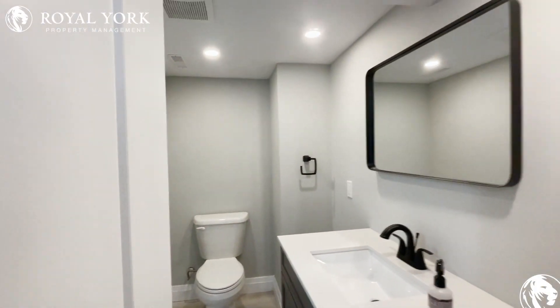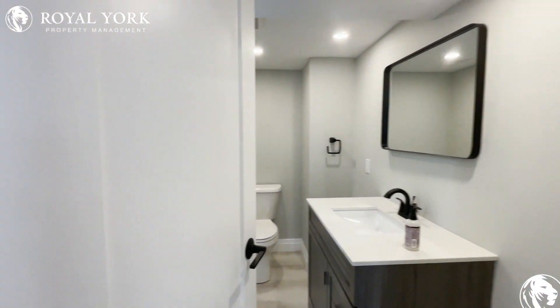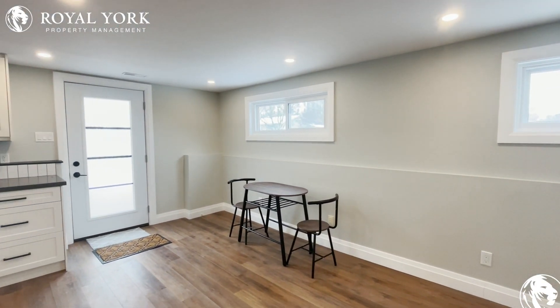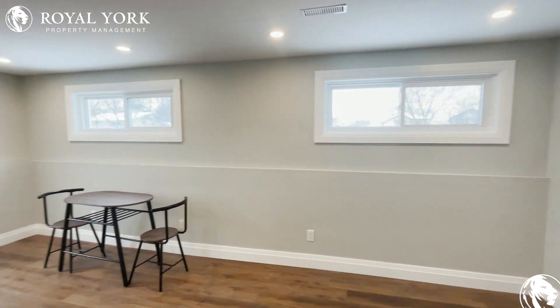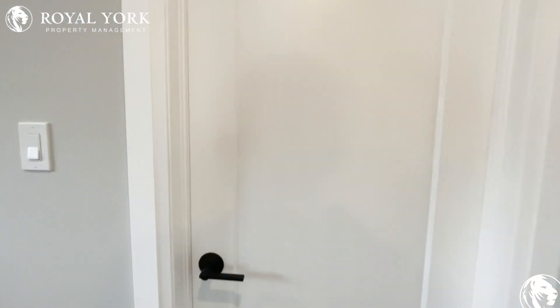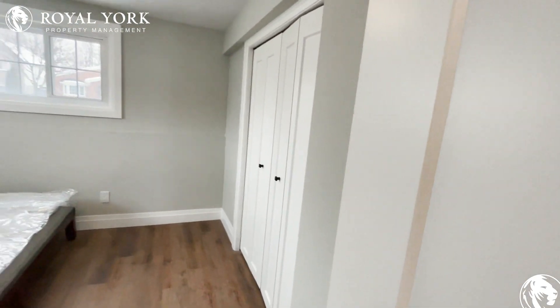Very well done, high-quality materials throughout the unit, along with beautiful baseboards on the ground and the window trims and door trims — everything is top-notch. And this is going to be the bedroom.